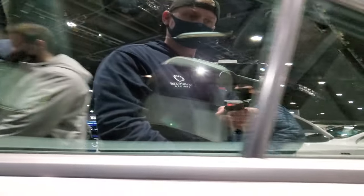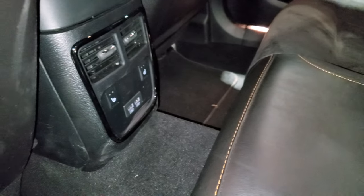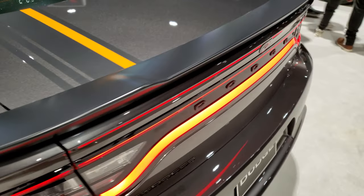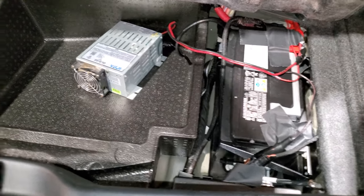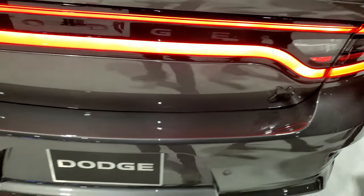The back seats are heated and you do get two USBs back here. These seats fold down for extra storage. I like the matte black finish on that rear spoiler. Checking out the trunk — this should have the Harman Kardon subwoofer back here, but it doesn't, probably because it's a show model. You do get the battery back here and the racetrack tail lamps.